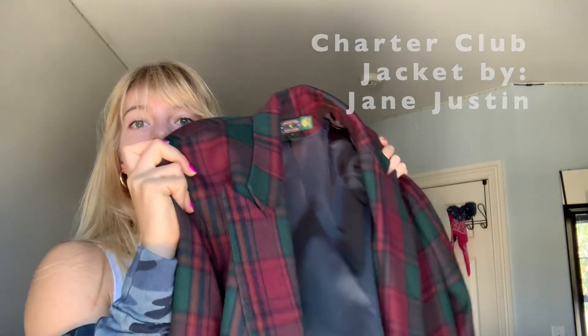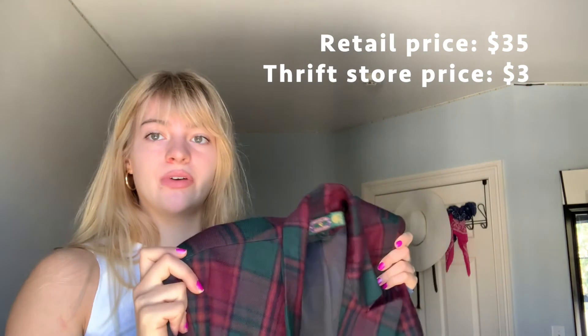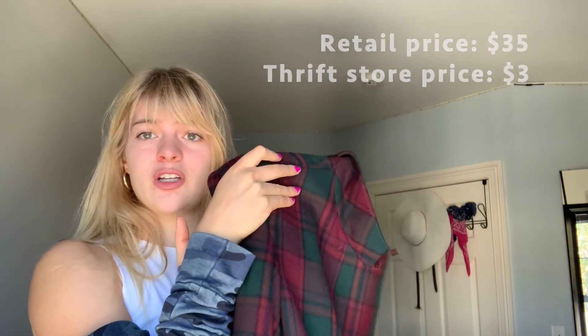The first thing on the agenda: right here we have a really nice jacket. This is perfect for the fall, perfect for Christmas I guess because of the red and green colors. I absolutely love it.